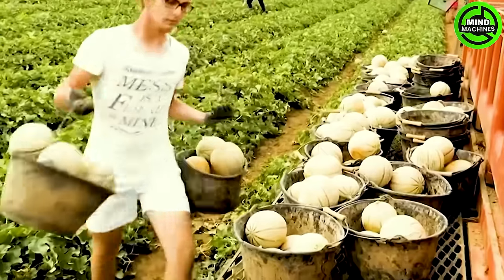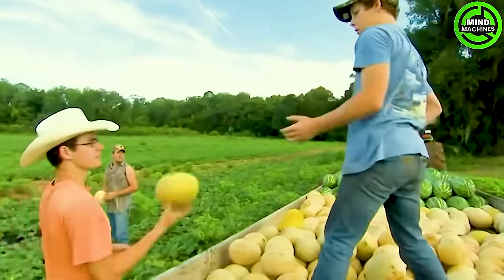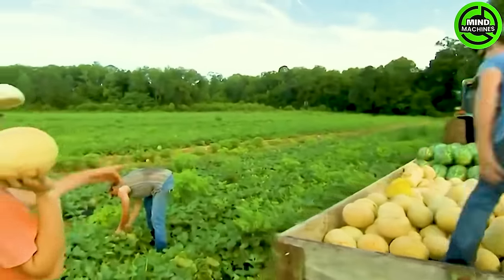Watermelons are typically ripe and ready for harvest when the bottom changes from white to yellow, and there are at least three vines on each side of the fruit.